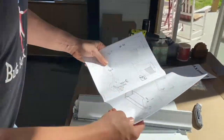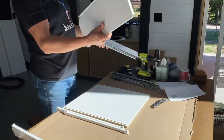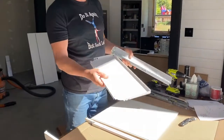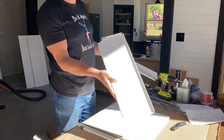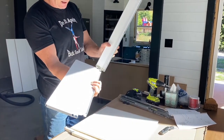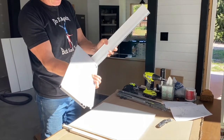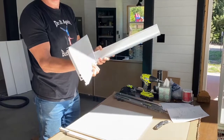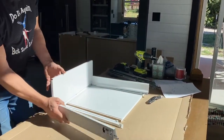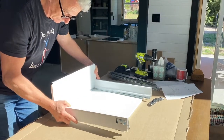The easiest way to remember assembly is that the inside of the drawer is the pretty side; the outside has the bins. Take that and line up the way it curves, stick it right up against there, and push it in until it clicks. Your drawer is done on that side. Take your other side, line it up, and click it in.